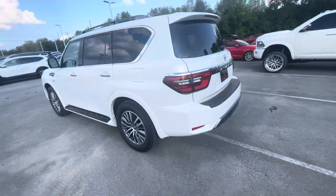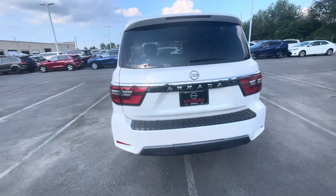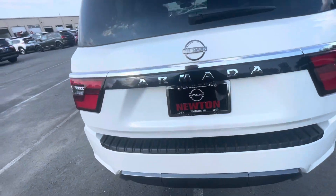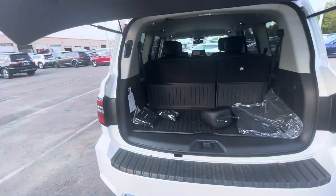It's got nice polished aluminum wheels, LED taillights. You do have LED headlights as well. Nice bumper protector, power liftgate. You can open and close it with the key and there is a button up front that will do that as well.